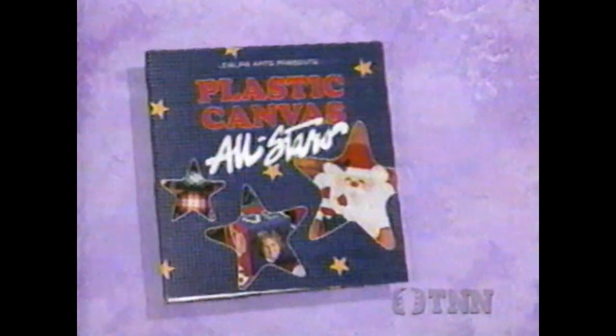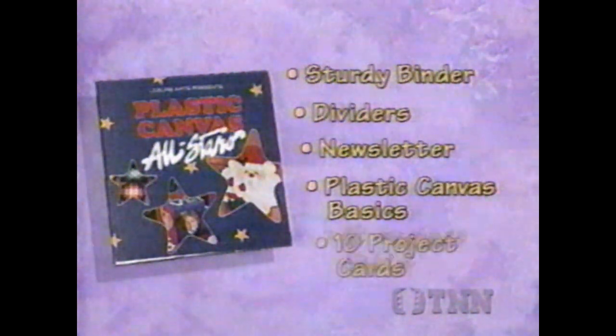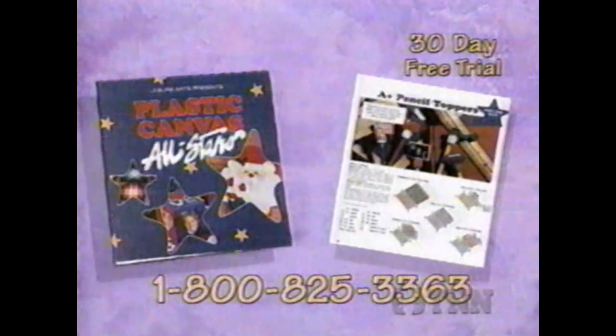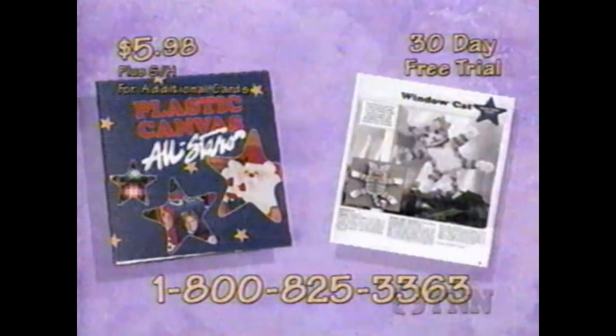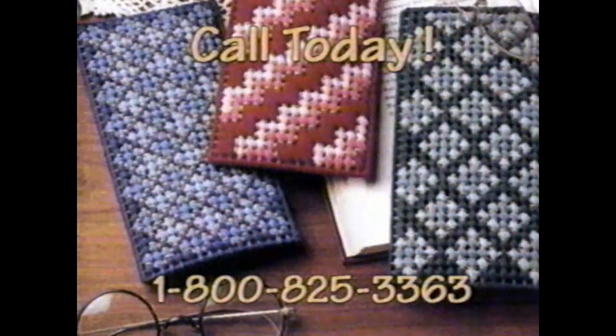Preview Plastic Canvas All-Stars and get five free gifts. You'll get a sturdy binder, color-coded dividers, your first newsletter, plastic canvas basics, and your first set of ten project cards. Call now for your free gifts plus ten more project cards to try 30 days free. To continue, pay only $5.98 for the additional cards plus shipping and handling. Then about once a month, you'll receive two new sets of cards with the same 30-day preview and same low price. There's no minimum — cancel any time. Simply return the additional cards, but keep your free gifts. Call 1-800-825-3363.